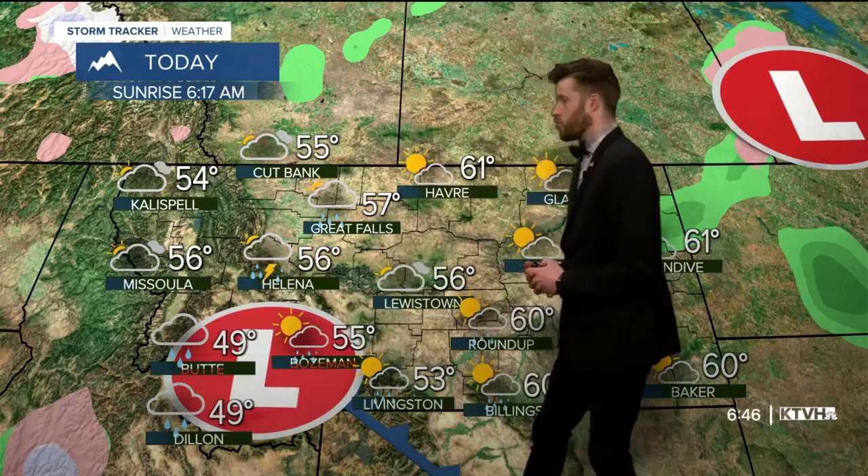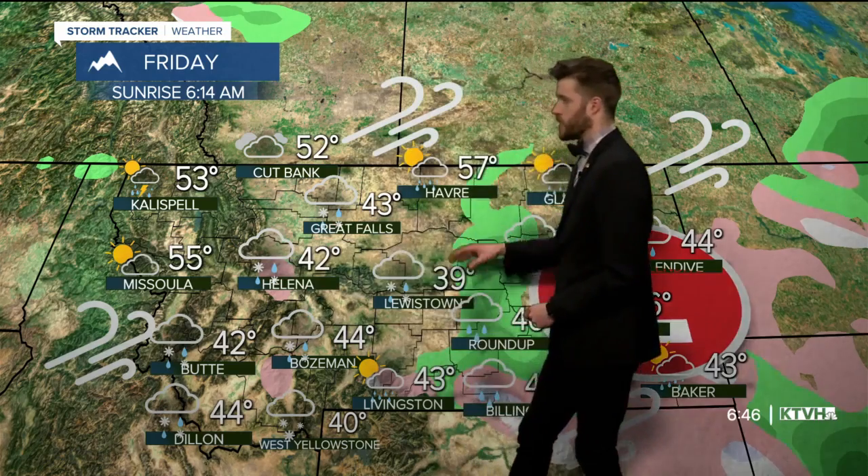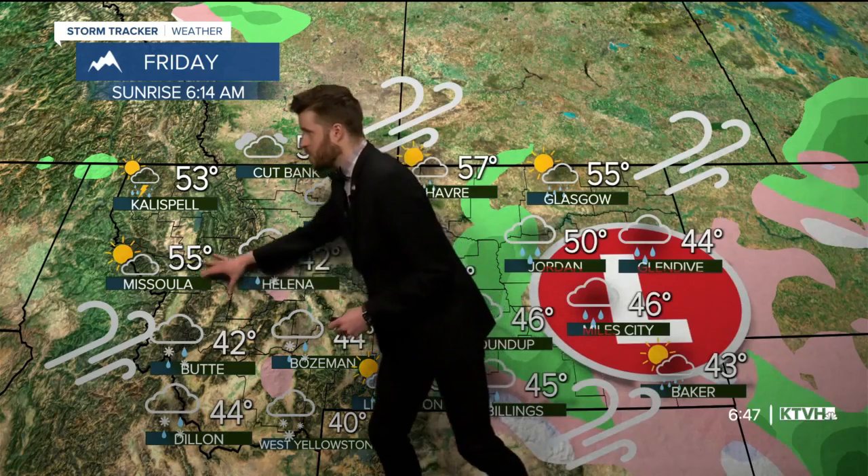Lightning strikes and thunderstorms could pop up as that instability rises, but as the system moves through, temperatures will begin to drop. We'll see snowfall into tomorrow as a strong possibility in lower elevations, even valley areas, here in late spring. Especially for your Friday tomorrow, Helena, Great Falls, and Bozeman — central areas across the state — will see decent snowfall for late spring.